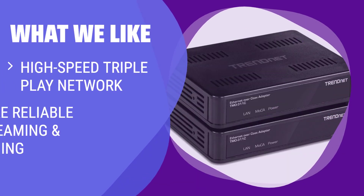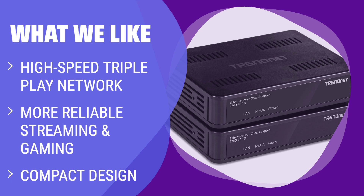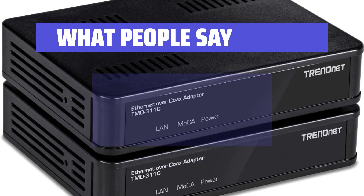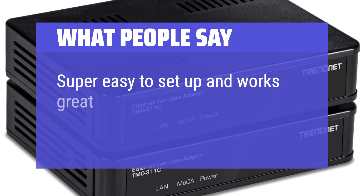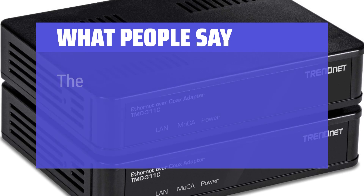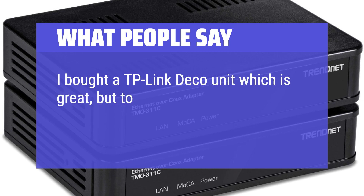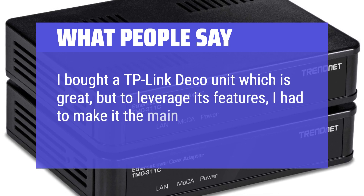What we like: if you want to enhance your WiFi network and coverage, increase reliability in streaming and gaming, and use existing Coax wiring to extend your Ethernet network without configuration, this is the right choice for you. What people say: super easy to set up and works great. The performance has been very solid. I bought a TP-Link Deco unit which is great, but to leverage its features, I had to make it the main router.